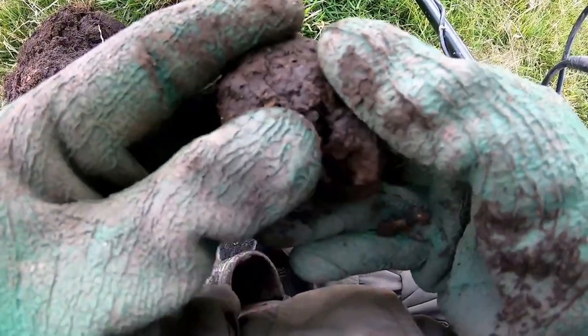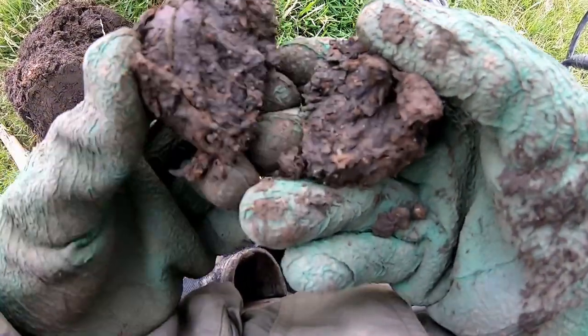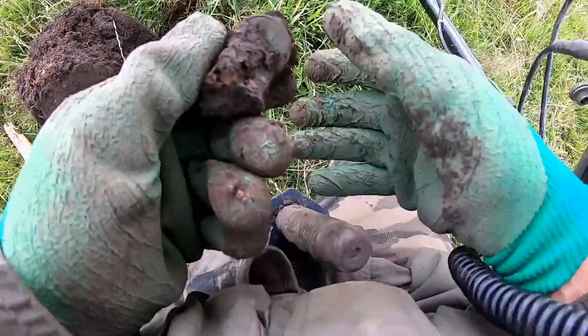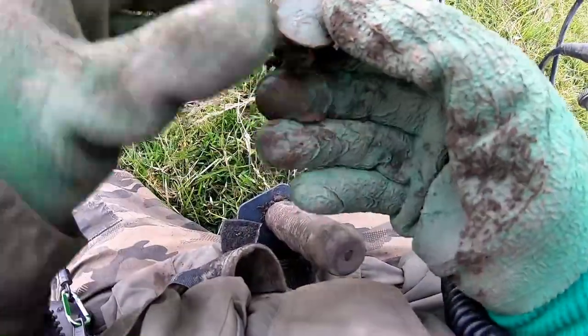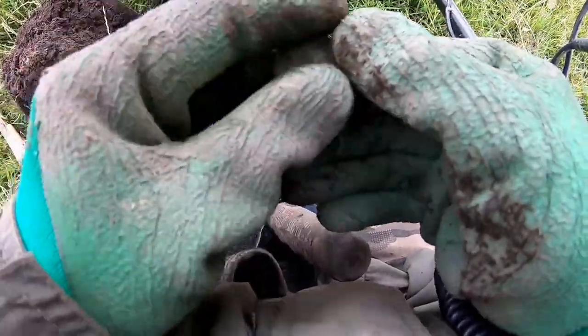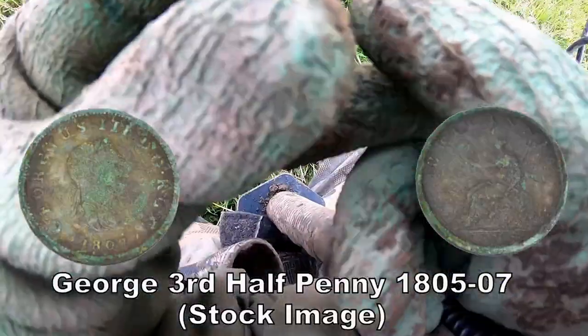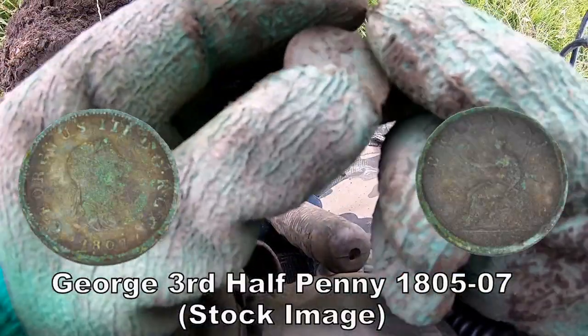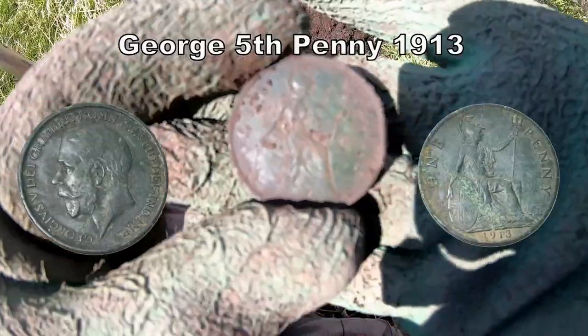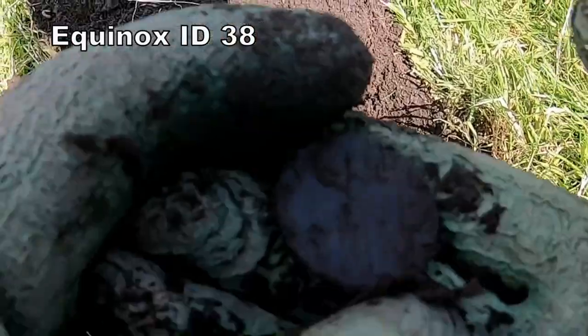Here we go! Hello! I can just see it edge on, can you? That's George — George the Third. Half a penny. At least we can see the green. It's as far as it goes. George the Third penny, half a penny.